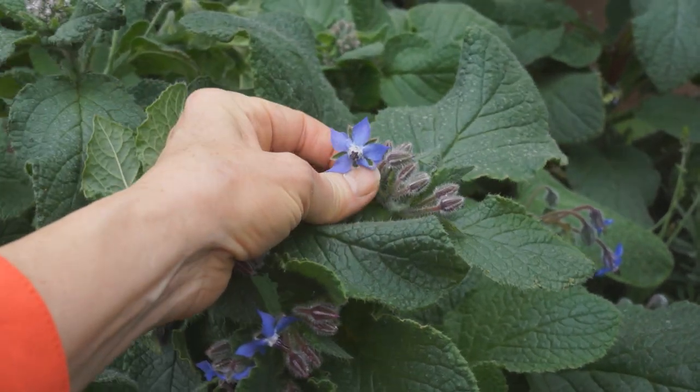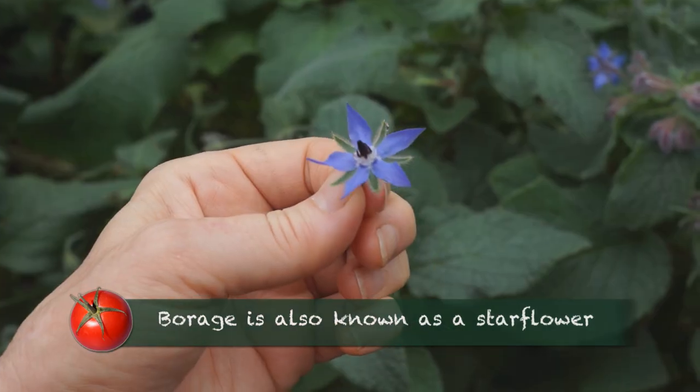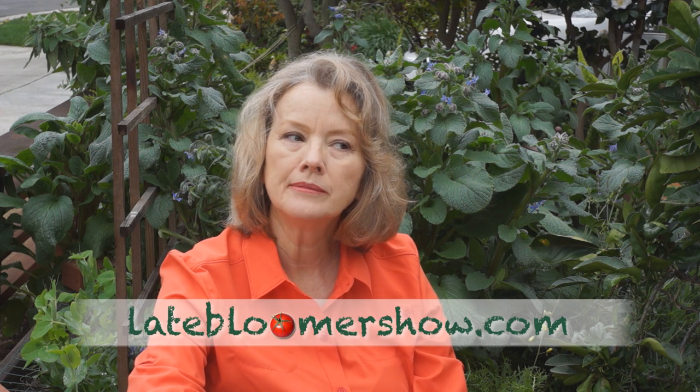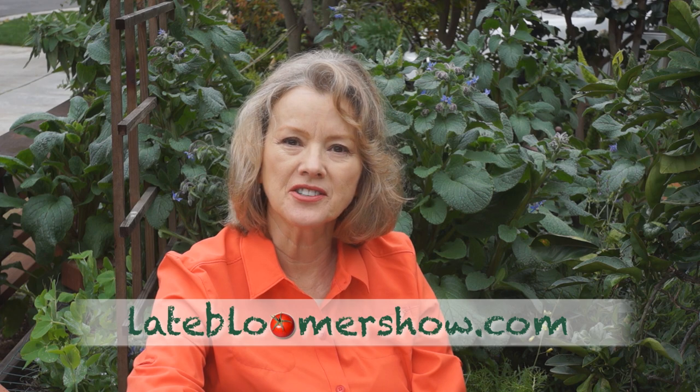Let's try a flower. They're delicate and beautiful. Okay, that looks bug-free. That's the first one I've eaten.